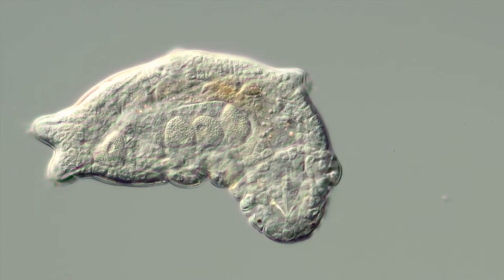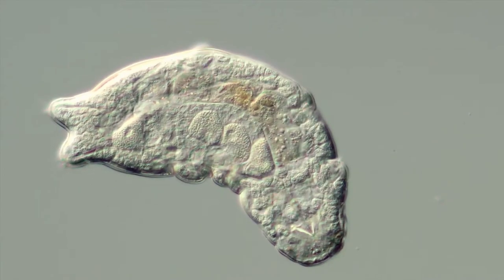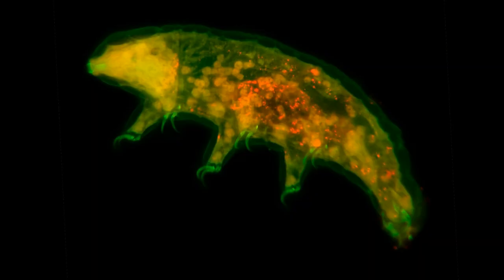Tardigrades have demonstrated an incredible tolerance for temperature extremes that span from minus 459.67 degrees Fahrenheit, or minus 273.15 degrees Celsius, near absolute zero, to well above the boiling point of water.